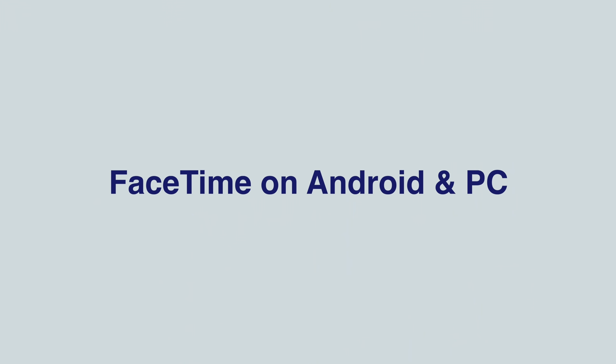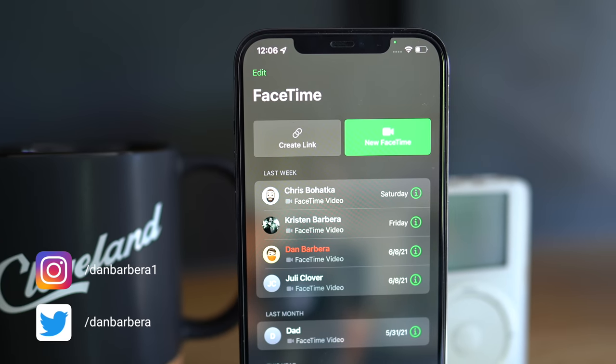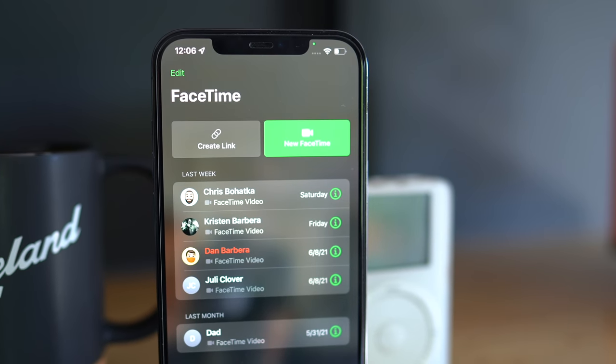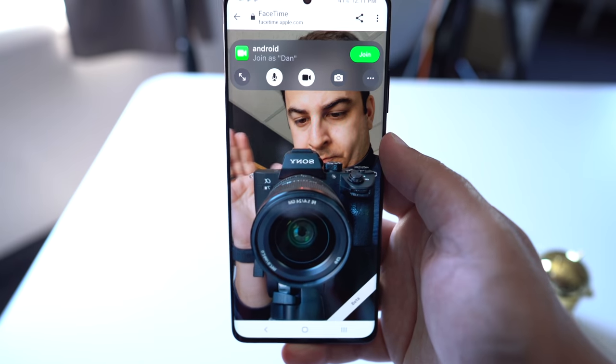This next feature is the ability to have PC and Android users join FaceTime calls via the web. Users can now create a link to FaceTime conversations that can be shared just about anywhere, and using this link, friends and family members who don't have an Apple device can log into a FaceTime call using their web browser.